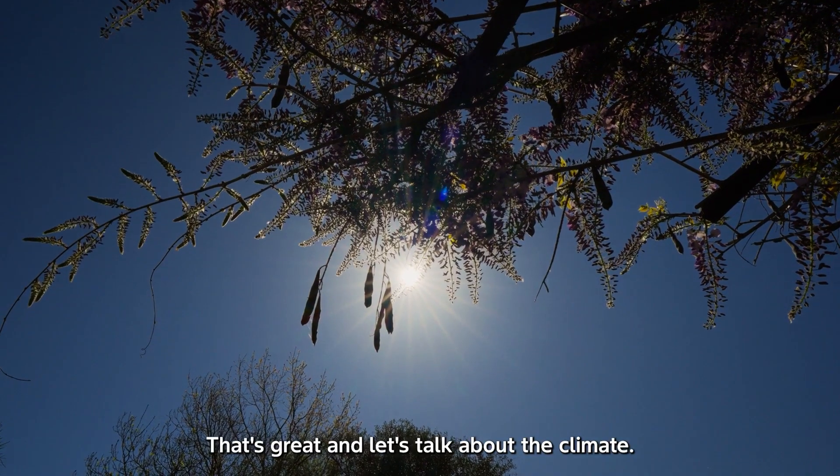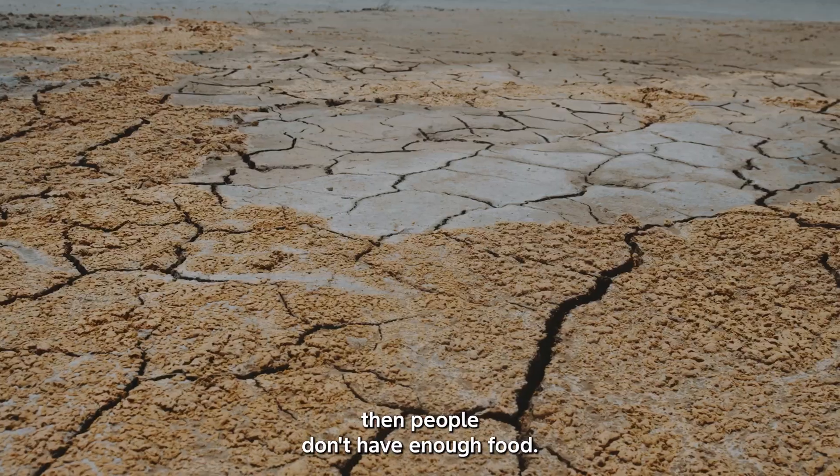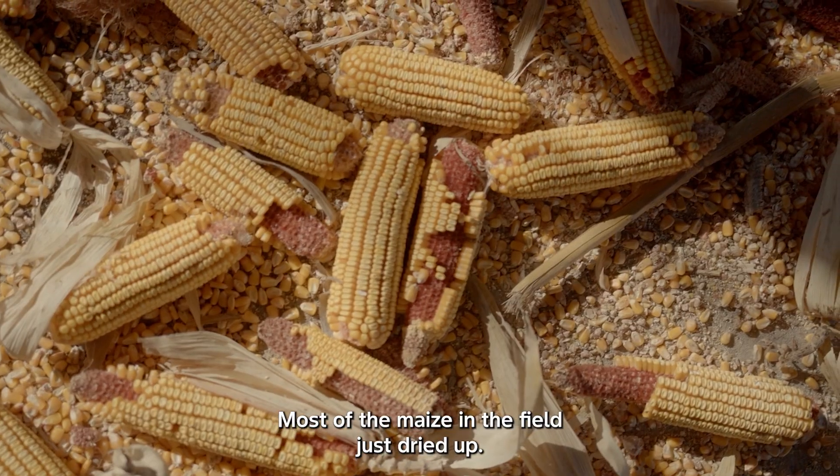And let's talk about the climate. I understand that last year when there was a lack of rain, people don't have enough food. It was a challenge — we had drought. Most of the maize in the field just dried up.